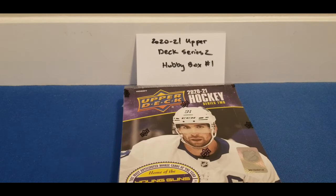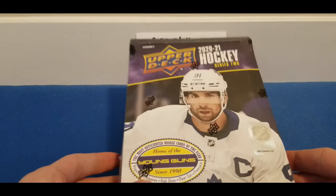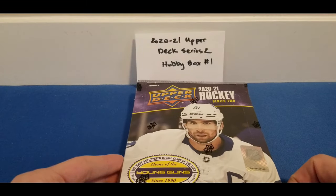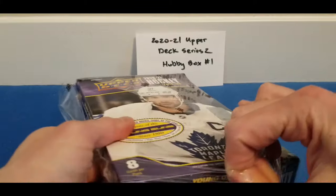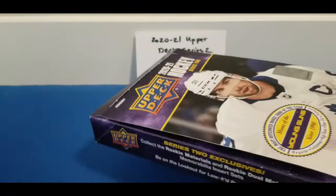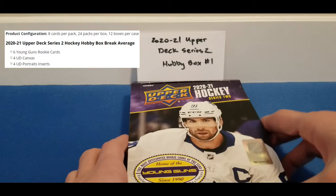Hey everyone, welcome to YEG Cards. Today we have the new release of 2020-21 Upper Deck Series 2. Picked up a couple of boxes from my local hobby store and we'll be sharing those on the channel. Very standard hobby box format: six Young Guns, four UD Canvas cards, four UD Portraits expected per box.